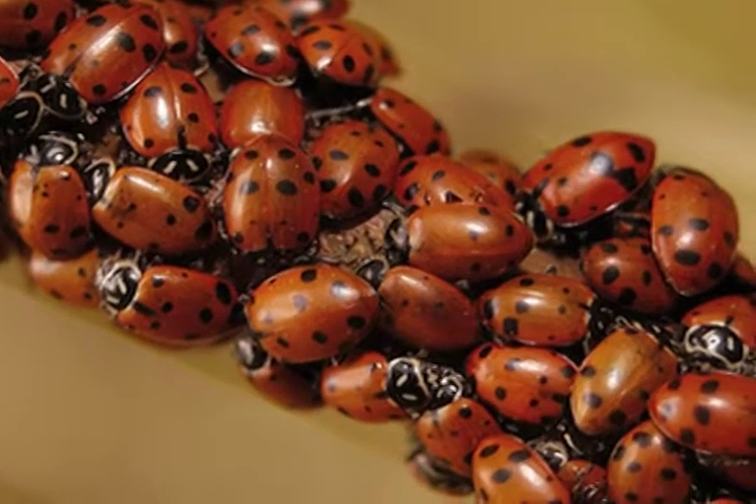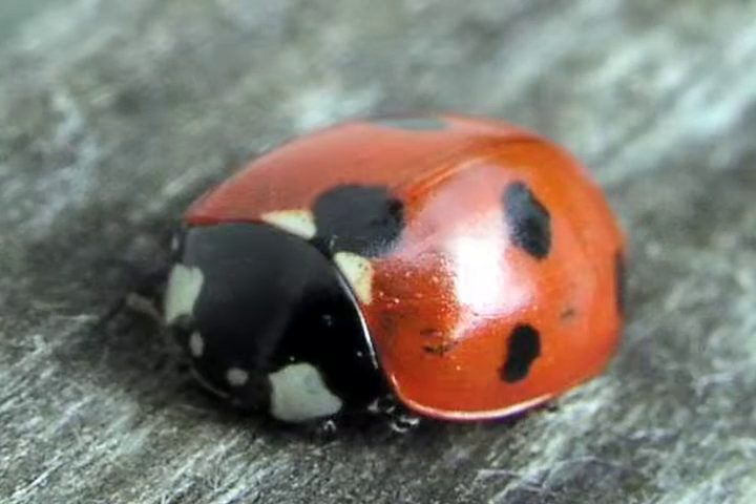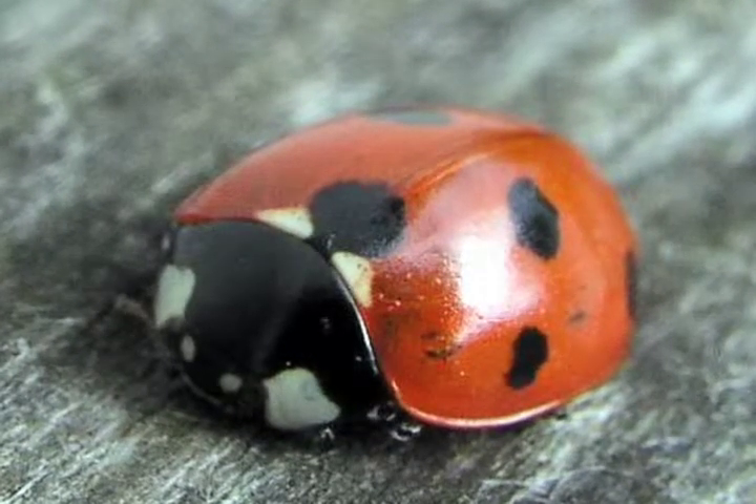Many people are fond of ladybugs because of their colorful, spotted appearance. Ladybugs appear as half-spheres — they're tiny, spotted, rounded and oval-shaped domes. They have short little legs and antennae.